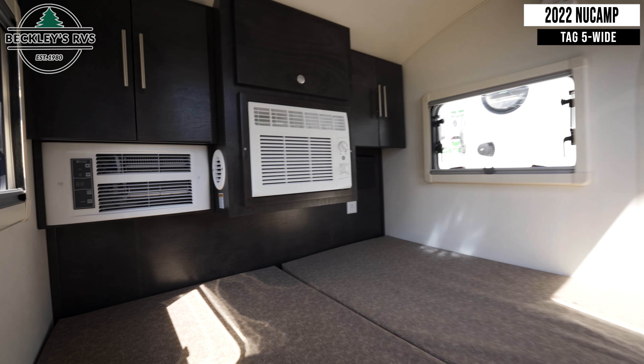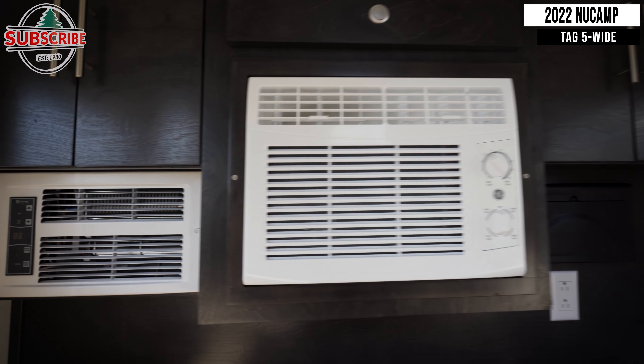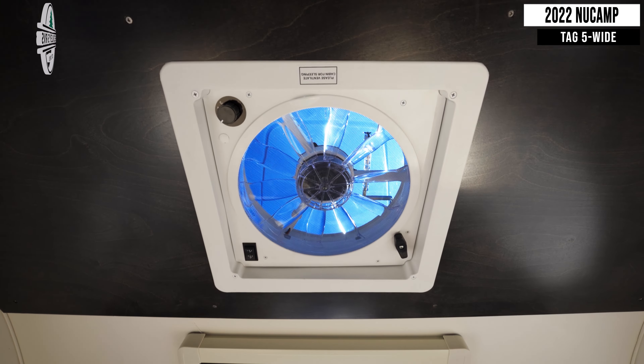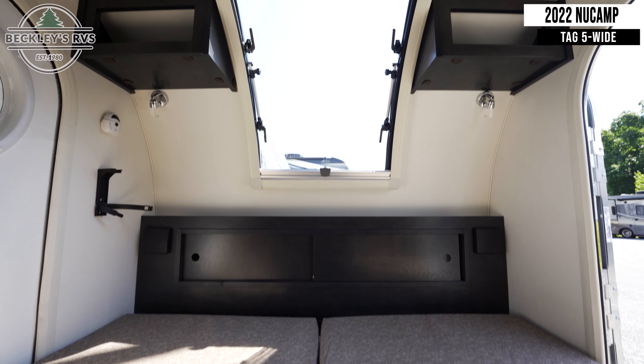Starting inside, you'll notice your 58 by 78 inch bed, as well as your heater, air conditioner, and fuse panel. You have an exhaust fan on the ceiling, and in the front of the trailer you'll find storage space.